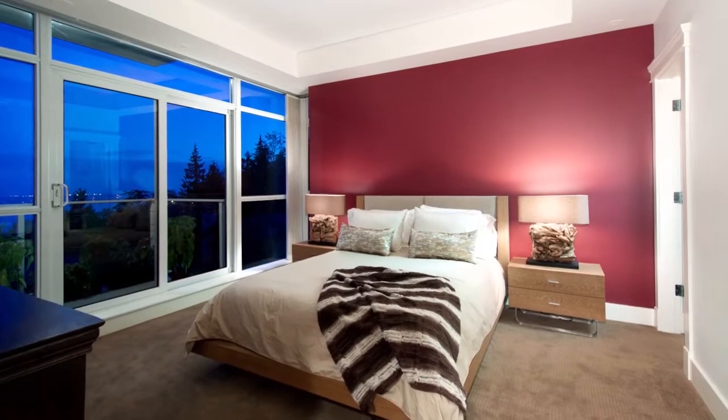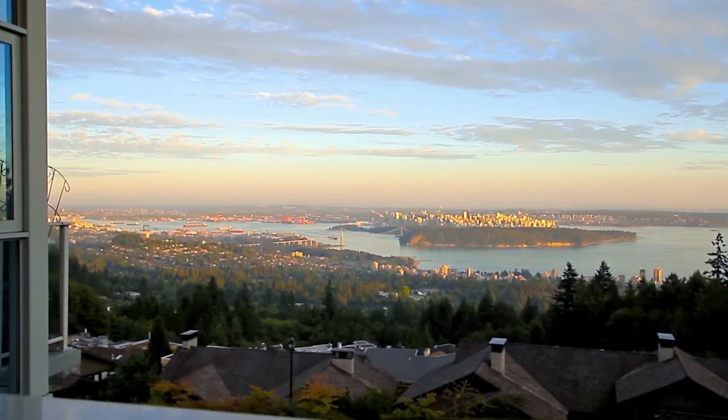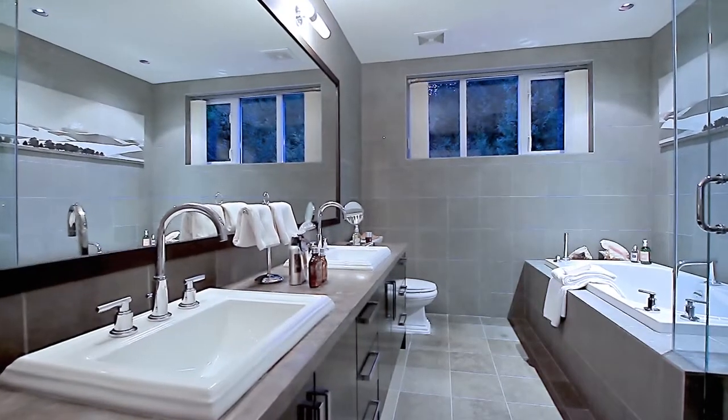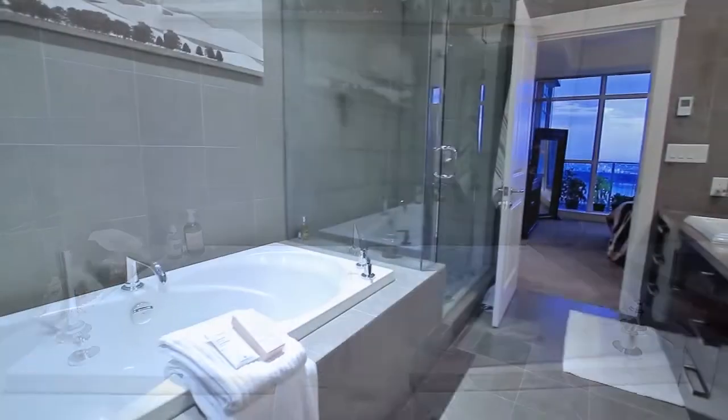Down the hallway, your master bedroom enjoys a private patio looking out onto downtown Vancouver across the water, a large walk-in closet with organizers, and a spa-inspired en suite bathroom with double vanity, a deep soaker tub and separate glass shower.